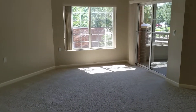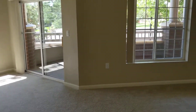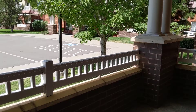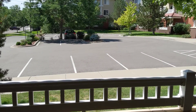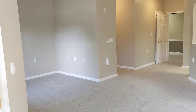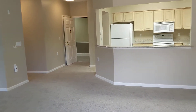Large living space. This is your balcony area and your living space. From a different angle, you're looking at the kitchen and your front door.